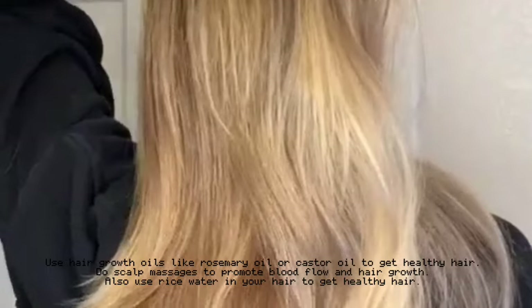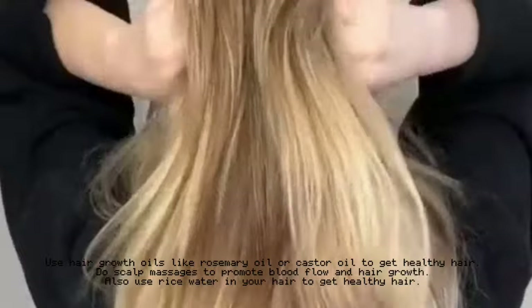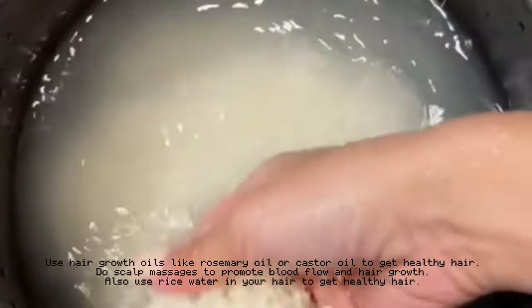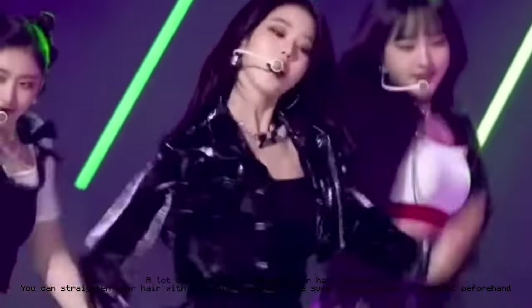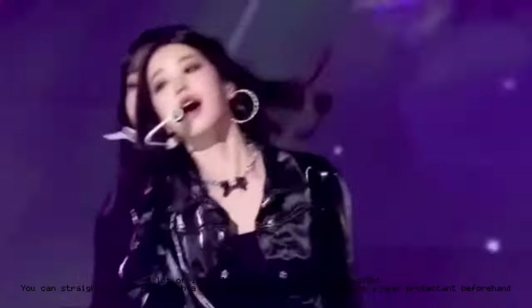Korean hairstyles — here are some tips to get perfect hair all the time. Use hair growth oils like rosemary oil or castor oil to get healthy hair. Do scalp massages to promote blood flow and hair growth. Also use rice water in your hair. You can watch the hair care videos linked in the description. A lot of idols like to keep their hair straight — you can straighten your hair with a straightener, but make sure to use a heat protectant beforehand.